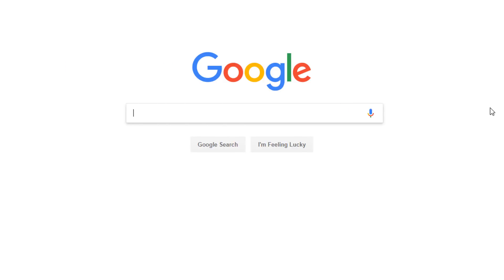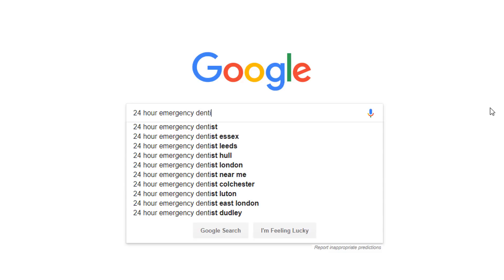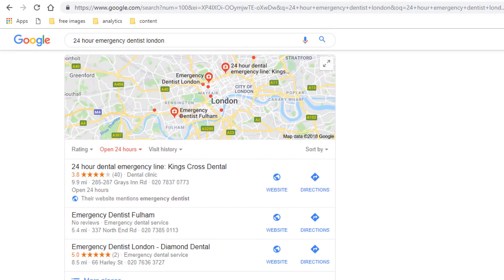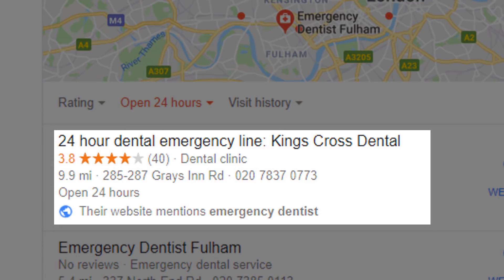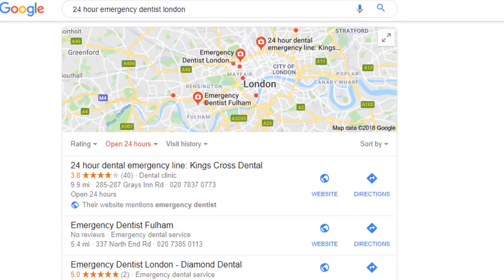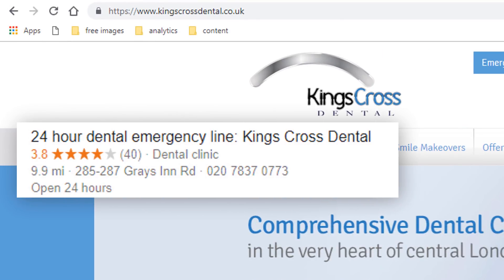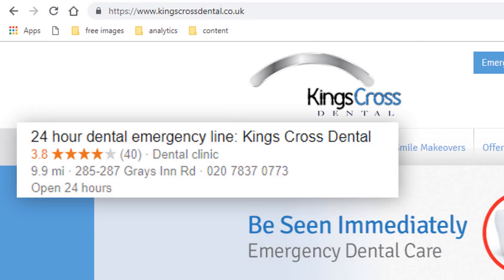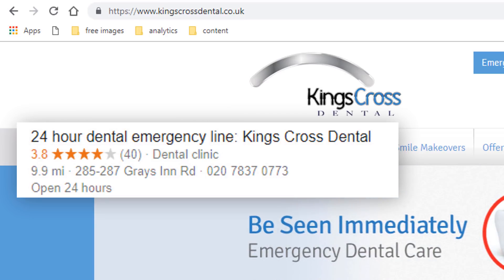Here is another example, but this time for a dentist. If I search for '24 hour emergency dentist London', here is the list of relevant businesses according to Google. Once again the one that occupies the top spot looks very suspicious. '24 hour dental emergency line Kings Cross Dental' doesn't sound like a genuine business name. If I check their website, you can see straight away that these guys are spamming the Google map pack, since their actual name is Kings Cross Dental — there is no mention of '24 hour emergency dental line' within their business name.